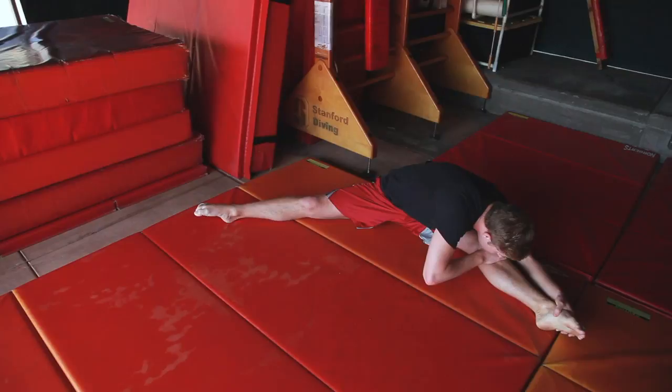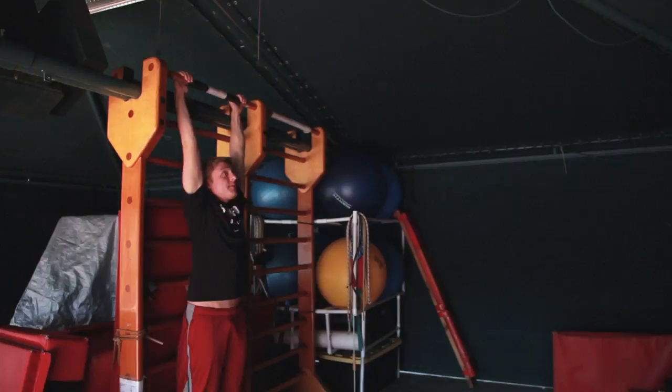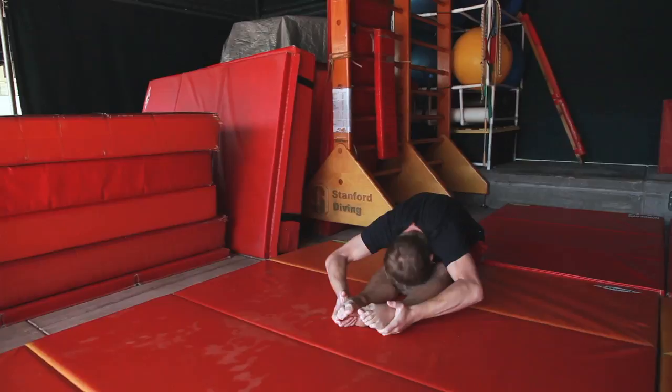Depending on how successful that was, the next option was surgery to remove my first rib. Some days I would wake up feeling fine, and others I literally couldn't lift my wrist to put on my clothing. I remember thinking, am I ever going to be able to dive? Am I ever going to be normal again?